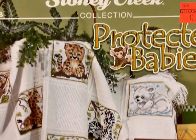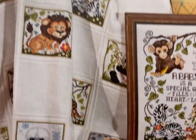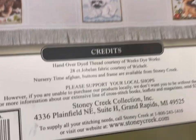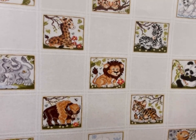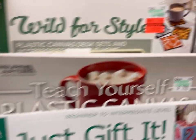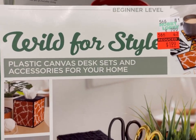This is cross-stitch — Protected Babies, the Stony Creek Collection. Very cute, all these different animals. There also was Wild for Style — Plastic Canvas Desk Sets and Accessories for Your Home.